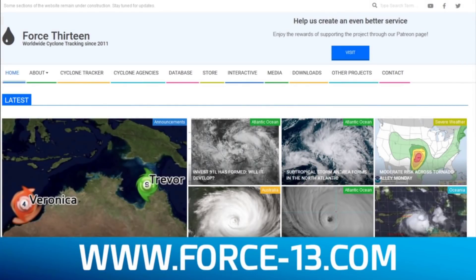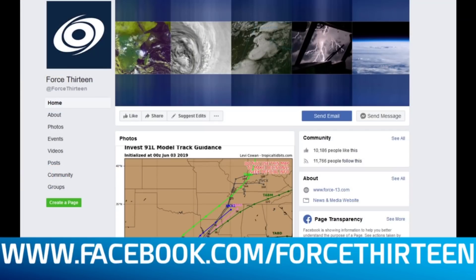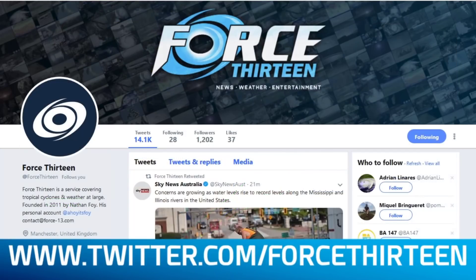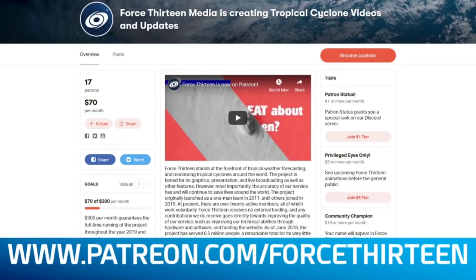You can follow our outlets: the website force13.com with new articles coming out all the time. YouTube.com/force13 with our tropical weather bulletins, animations, and tropical updates. You can also find us on Facebook, and on Twitter with U.S. and AU branches. Teespring.com/store/force13 is where you can find merch. And finally, Patreon.com/force13, where you can support the project and help it become even better.